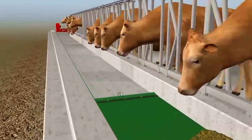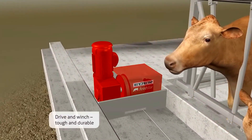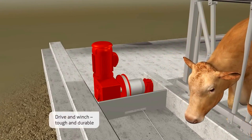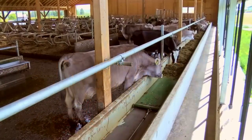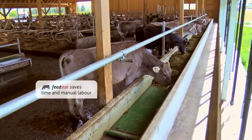And here is how it works. A robust and quietly running motor draws the loaded band into the stable. The animals can easily reach their feed over the entire width of the band.